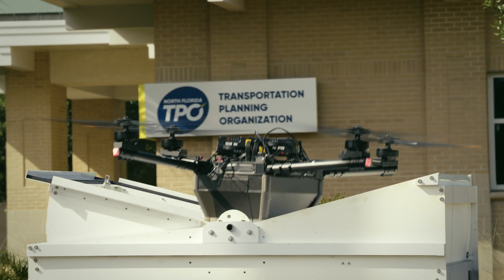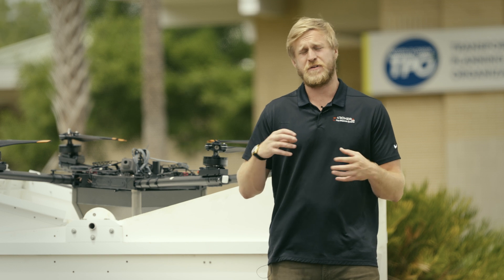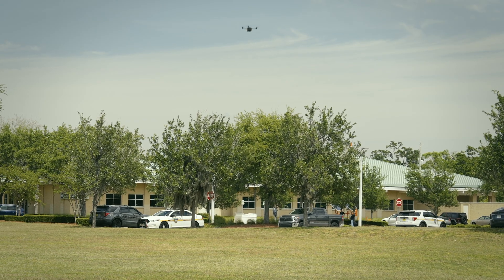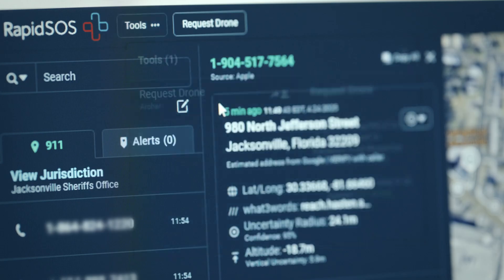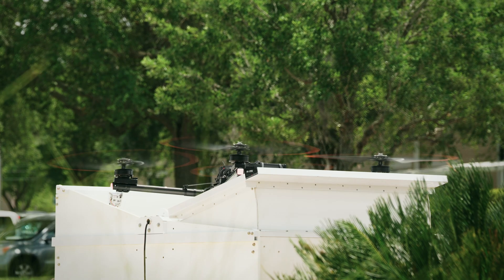In 2014, I founded Archer First Response Systems with the goal of trying to solve every little aspect of 911-based drone delivery, specifically for time-sensitive emergencies. These systems are fully integrated into the 911 dispatch softwares. When they do click to deploy, all of our back-end infrastructure performs automated pre-flight checks.